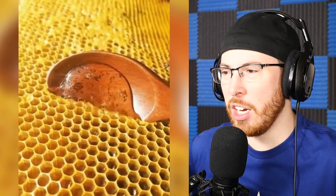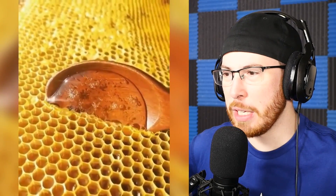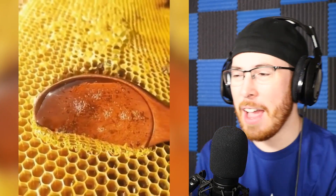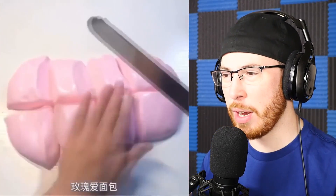Honeycomb — this is how they actually get honey, which is crazy. These poor bees work so hard, but that's fresh, man. I haven't had honey in a while and I could go for some right now. That looks really tasty.